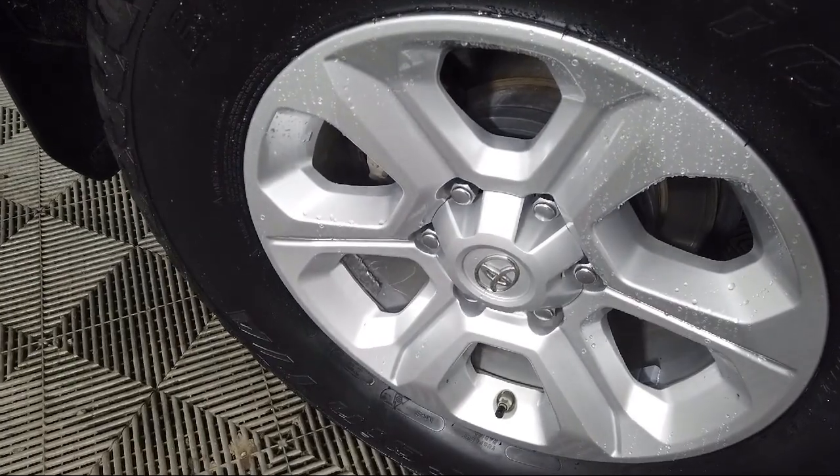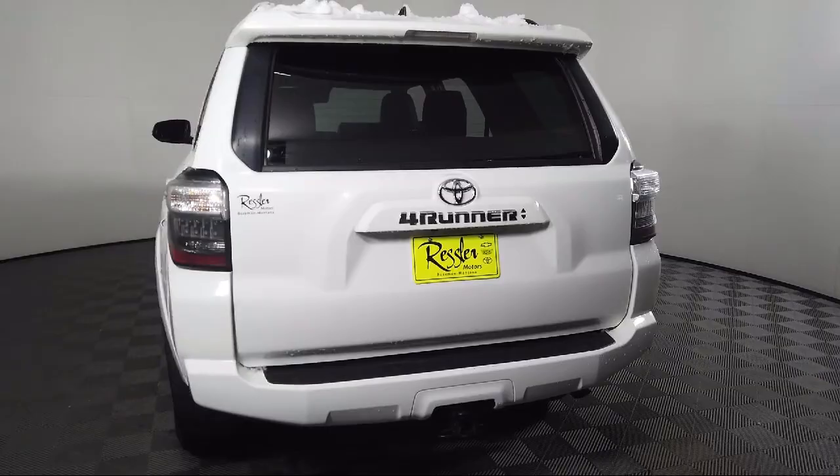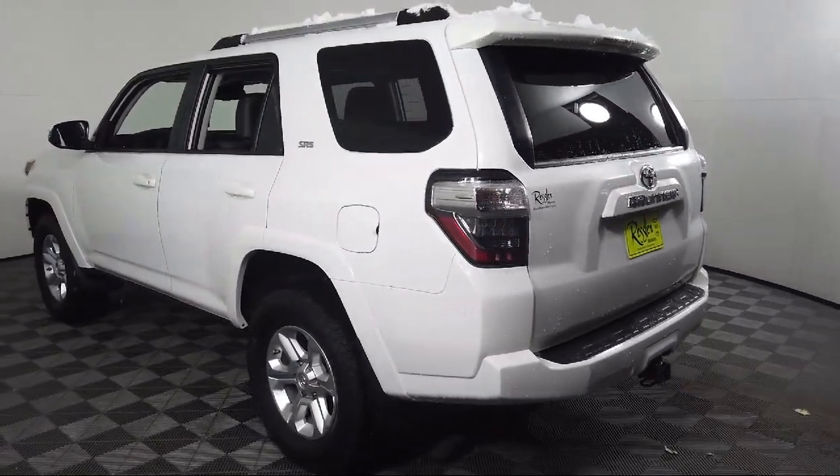It also features a roof rack, Sirius XM satellite radio, heated front seats, and premium audio with dynamic navigation. It has less than 25,000 miles on the odometer.